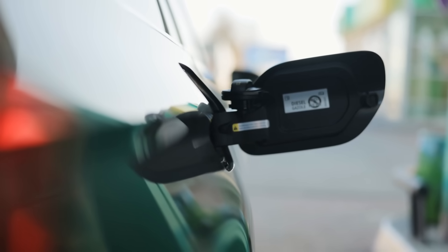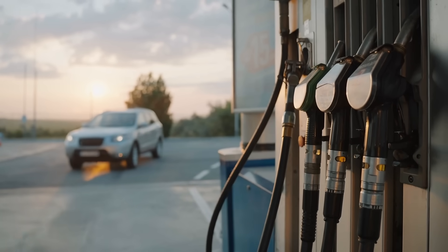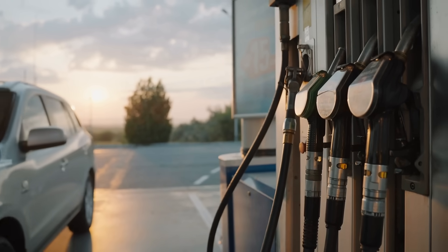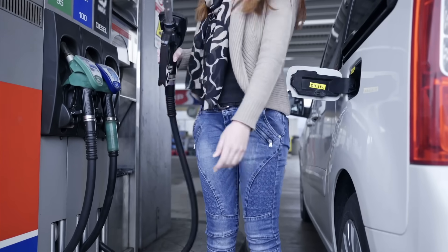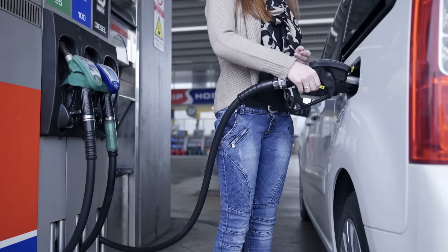It's a small annoyance, but it begs the question: why isn't there a universal side for fuel doors? Why do some cars have them on the left, others on the right? Is it just random? Surprisingly, it's not. There are actually several layers to this puzzle, from engineering decisions to market trends, and even subtle behavioral insights about us as drivers.